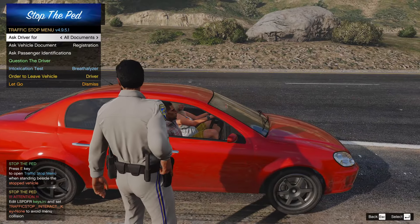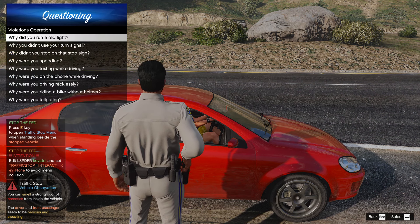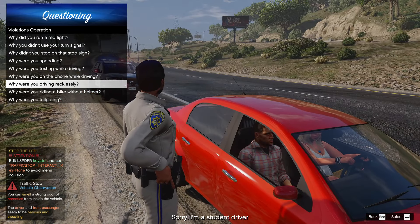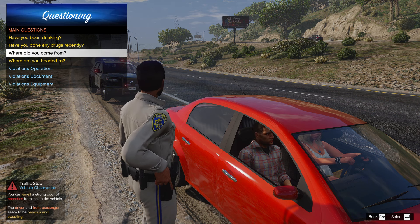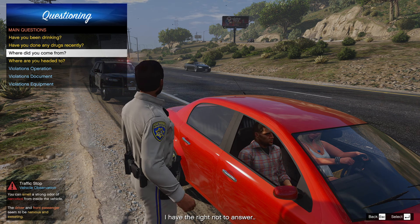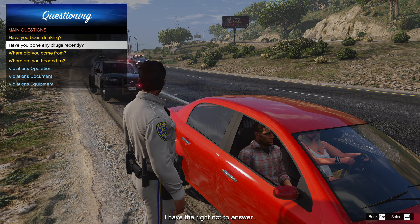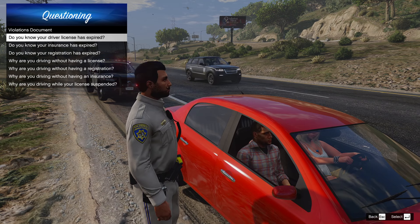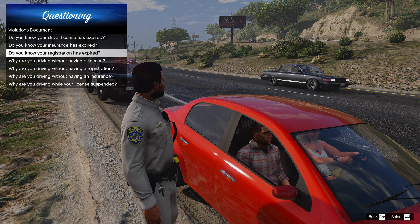Hey, how's it going? Officer Widrow with the California Highway Patrol — you know why I'm stopping you? Reason for the stop is you're driving a bit recklessly back there. Any reason for that? You're a student driver? Alright, where are you guys coming from? Where are you heading to? Have you guys done any drugs recently? No? Reason I'm asking is because I can smell drugs, okay?